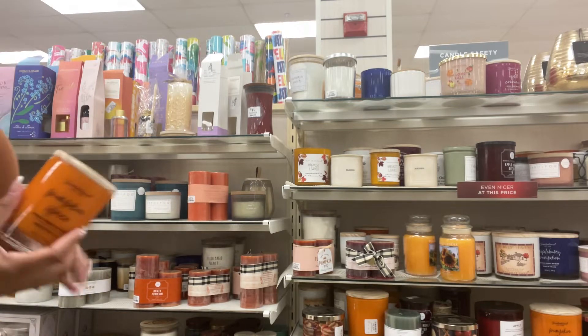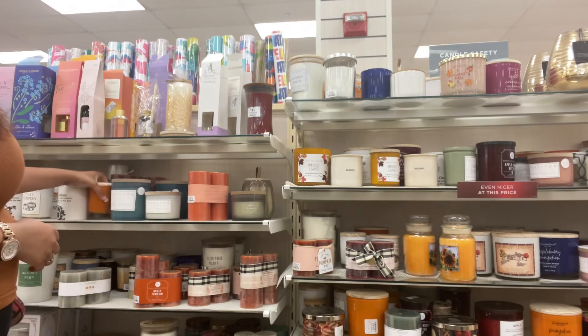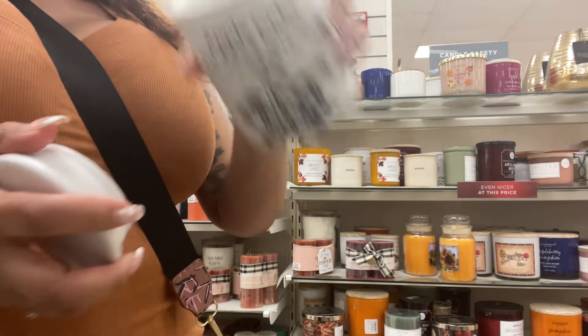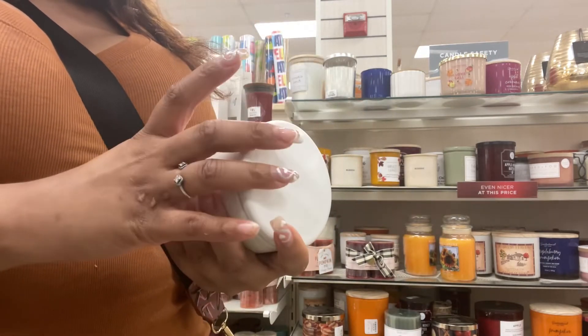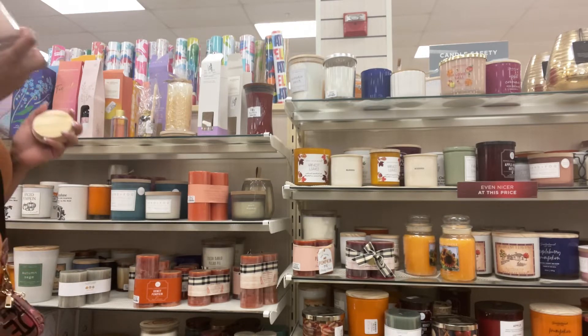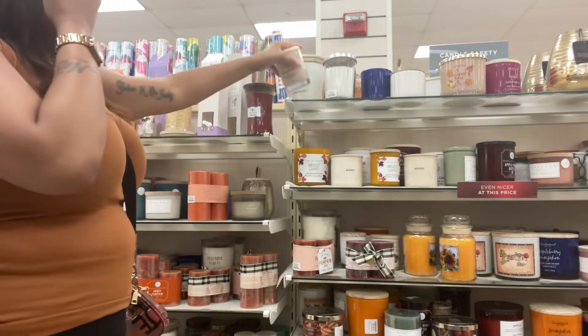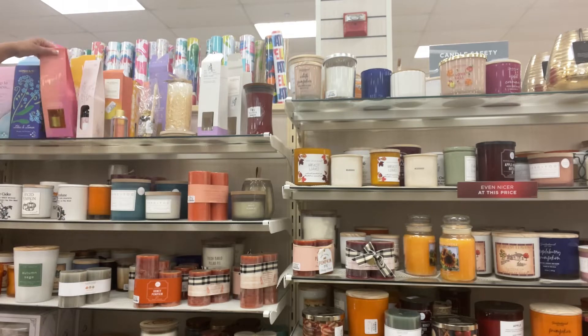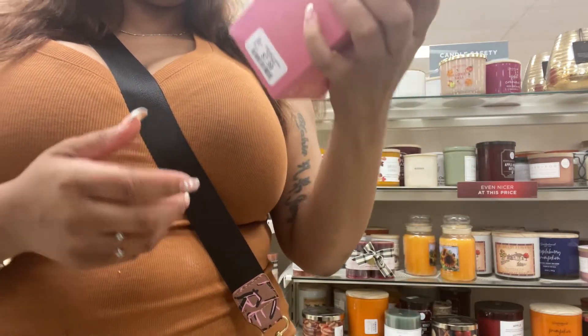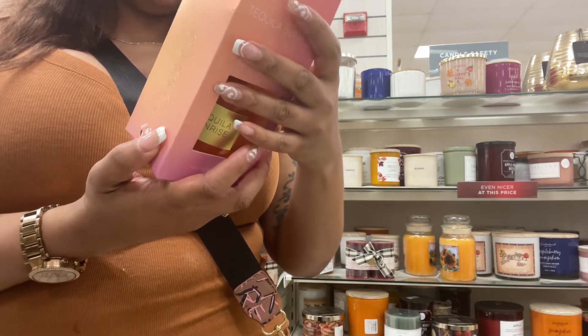Oh my — this one smells like butter popcorn. I smell apple cider — it's okay. I'm not finding a candle that I like enough to purchase.